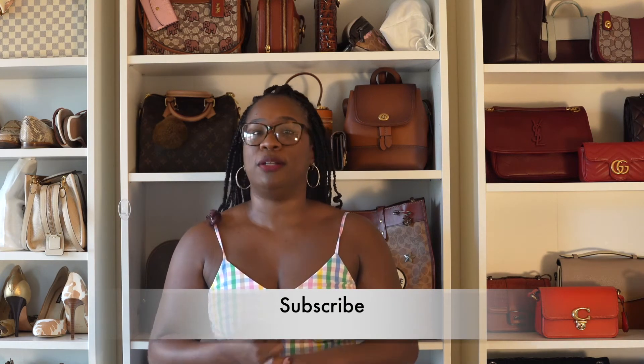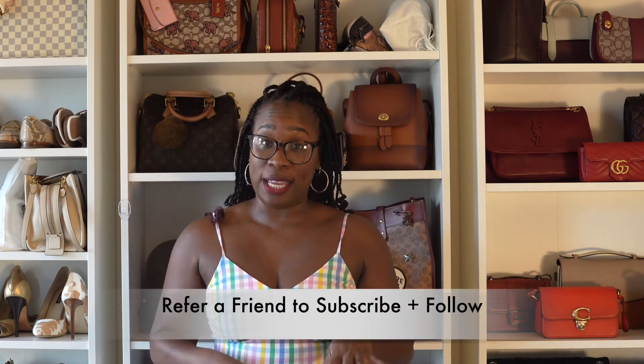So what do you have to do? You have to be subscribed to my YouTube channel. You also have to be following me on Instagram. There is a double entry if you refer a friend to subscribe to the channel and follow me on Instagram. The last thing you have to do is comment on this video — that lets me know you are subscribed and following me on Instagram. You get an extra entry if you've also invited a friend to subscribe and follow me.